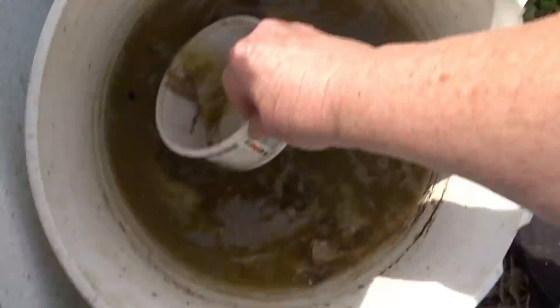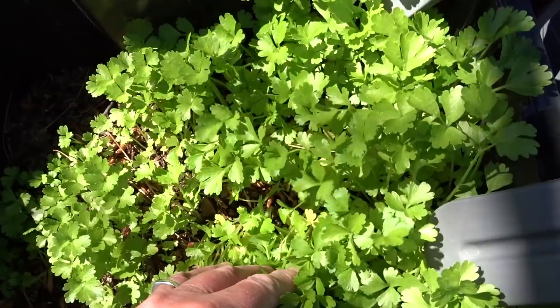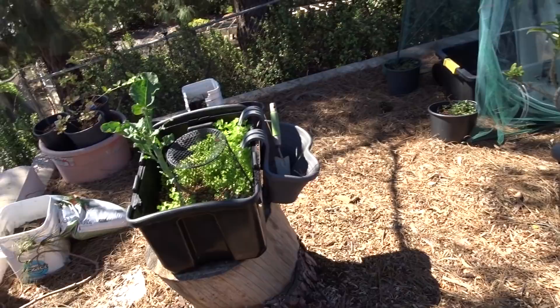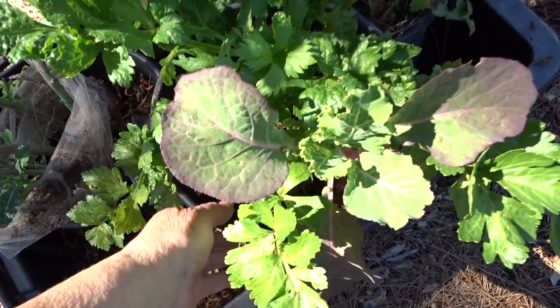My broccoli was doing really well and we just keep picking it and eating it, giving some to our Yorkie — she loves her broccoli. Growing in here in the hundreds and thousands of plants is celery. Celery is so good for you, especially the leaves. Most people eat the stalks and throw the leaves out, but the leaves have more nutrition than the stalks. I'm going to be transplanting a lot of that.